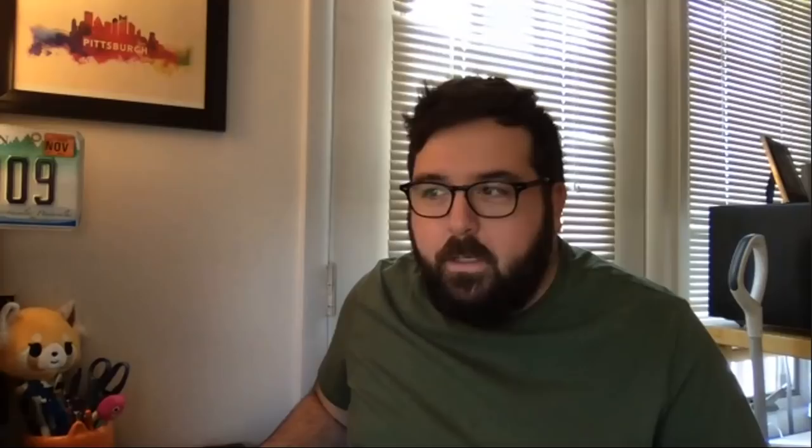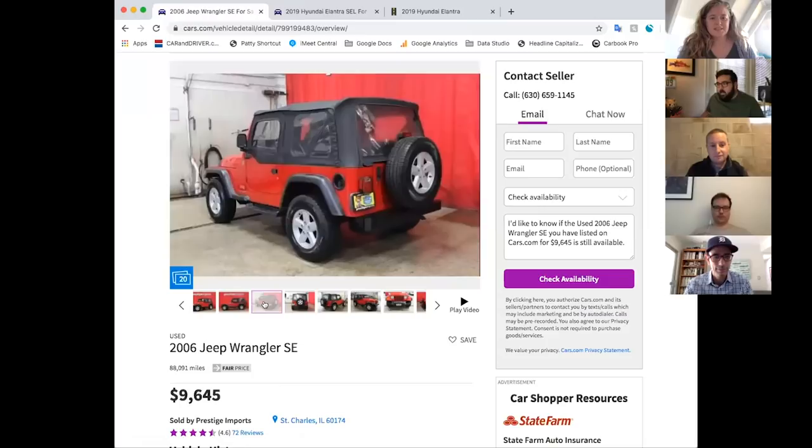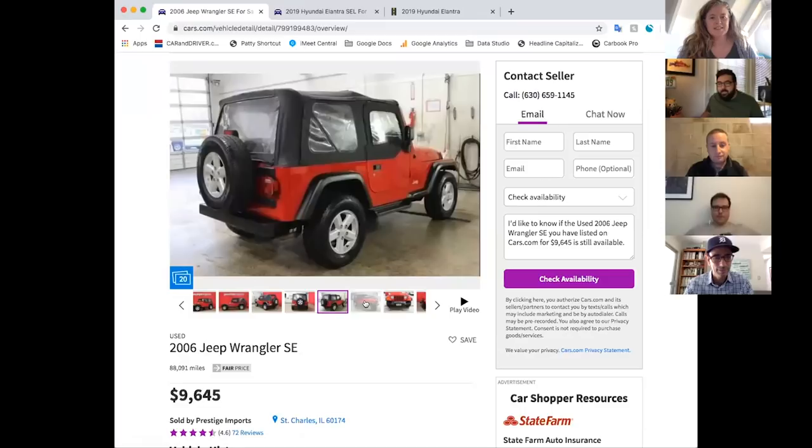So I kind of think there are two schools of thought when you're picking out a car for your teen. The first one I found that I thought would be good is this 2006 Jeep Wrangler. It's a cloth top, bright red — so your teen can live out their Cher Horowitz fantasy from Clueless.